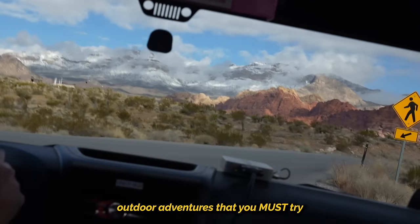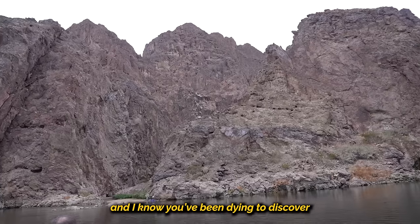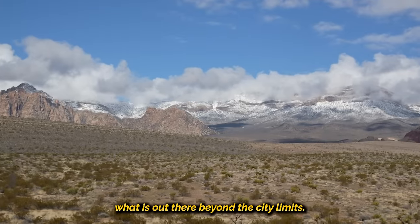Today I'm going to take you on some outdoor adventures that you must try when visiting Las Vegas. We are definitely more than just the strip, and I know that you've been dying to discover what is out there beyond the city limits.